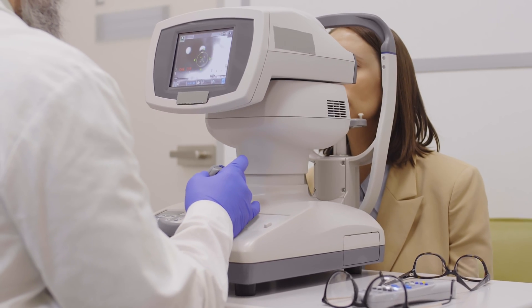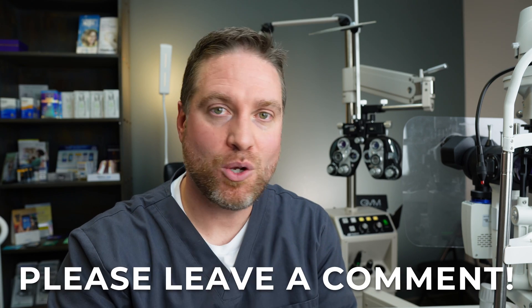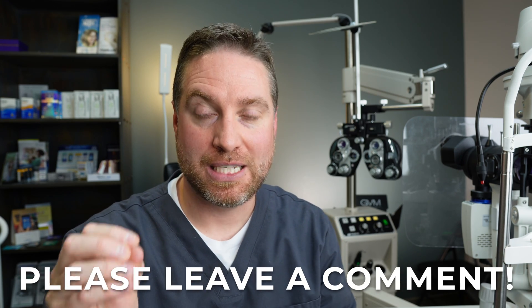Treatment for double vision from autoimmune disorders depends on the specific condition. We can often help with symptoms using prism, and making sure patients get the correct blood panel or imaging for accurate diagnosis. A lot of times the symptoms can be manageable. There are many different causes for double vision — I'm only scratching the surface here, and if you want a more detailed video on a specific cause, let me know in the comments.